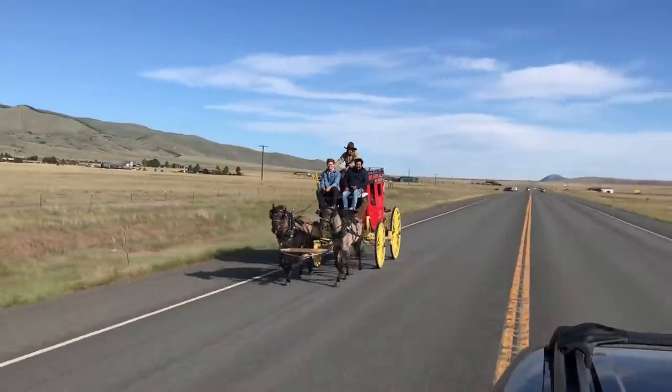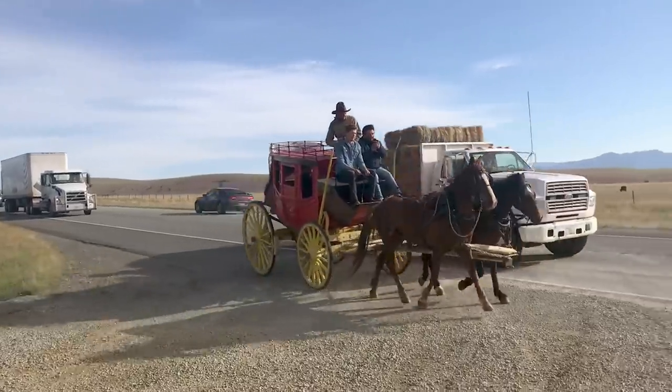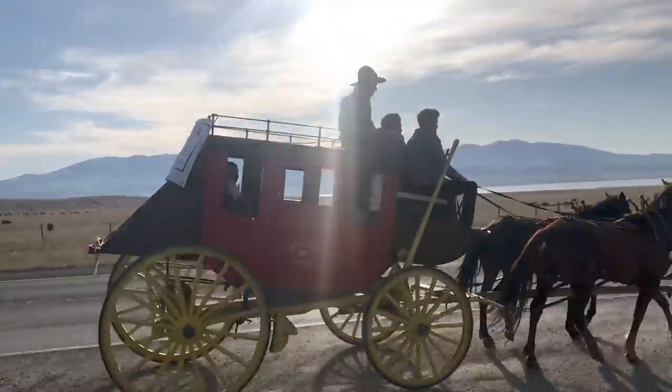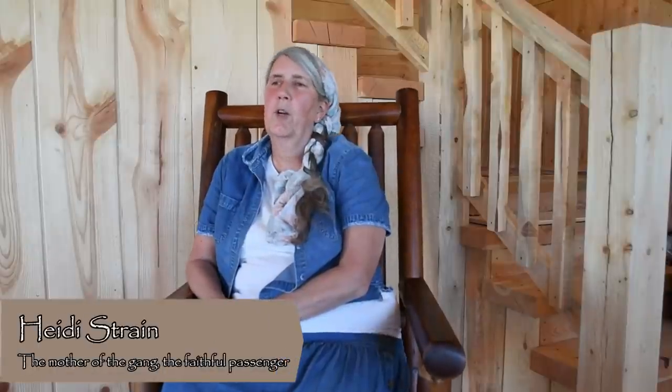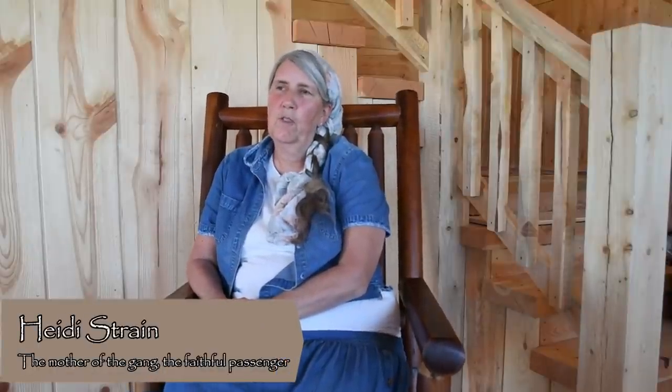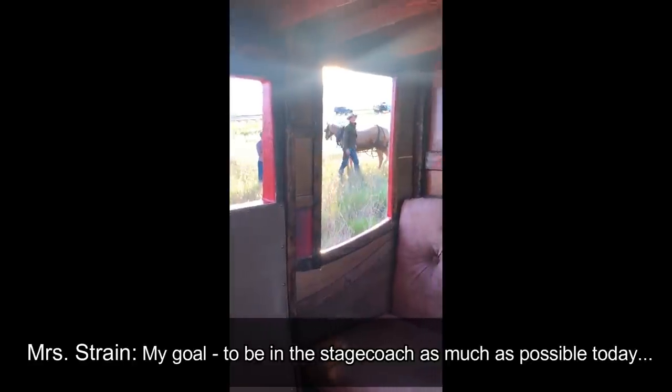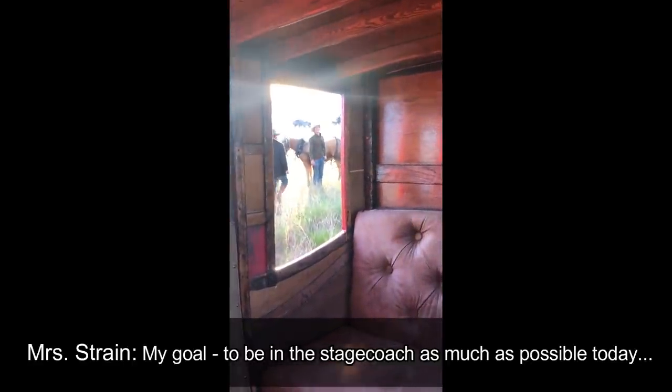Carlos, a friend of Austin's, came along as another passenger too. My most favorite part was riding in the coach — I think just because you did feel like you were back there in the day.